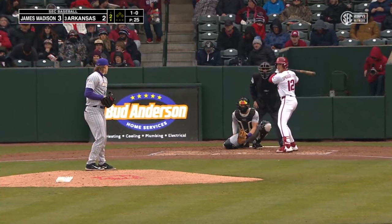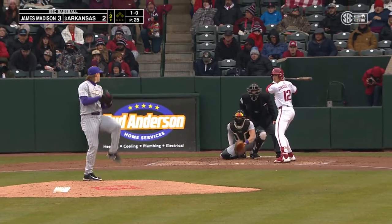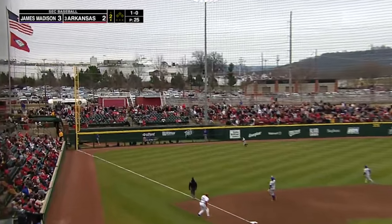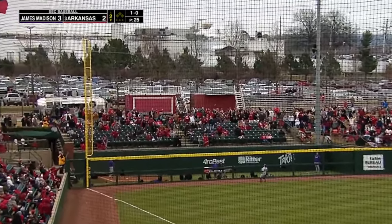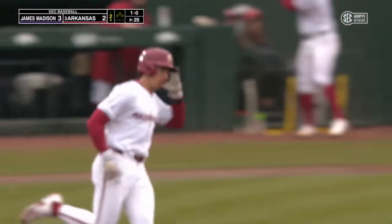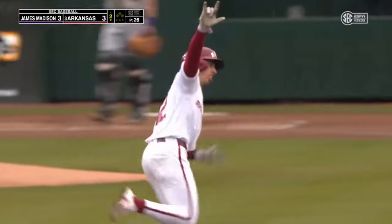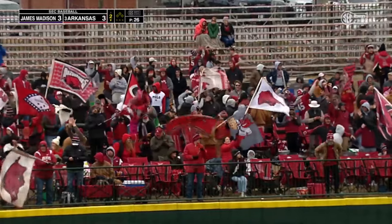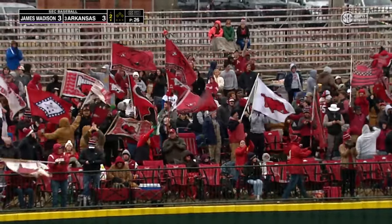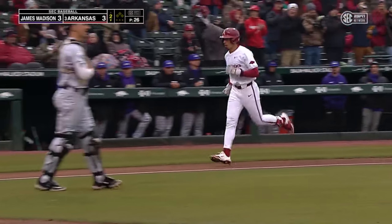They've had a handful of really big challenges in recent years for JMU. This is Jared Sprague-Lott, the Richmond transfer. Skies one high in the air, deep left center field — his Razorback debut features a home run. Welcome to Baumwalker Stadium, Jared Sprague-Lott, and he's tied the game. First of many homers for the Razorbacks this season.